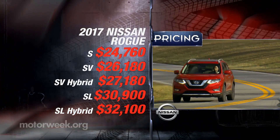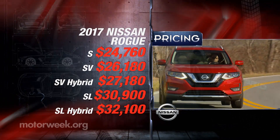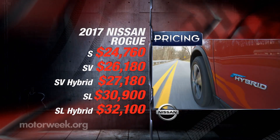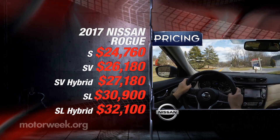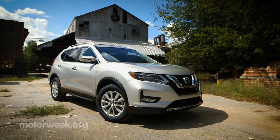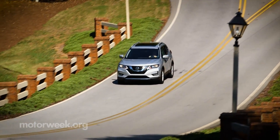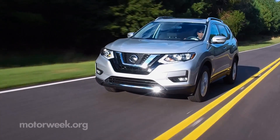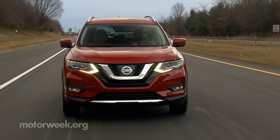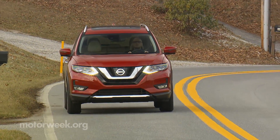Rogue pricing continues to be very competitive. The base S model starts at $24,760. The hybrid in SV trim starts at $27,180, and that's almost three grand less than a RAV4 Hybrid. All-wheel drive adds another $1,350 more. Nissan has been on an upward move of late, and we see no reason why that won't continue due in part to the nicely improved 2017 Nissan Rogue. As for the new hybrid, while it's not the only one among its small crossover peers, it is the least expensive, which should expand the Rogue's appeal even further.